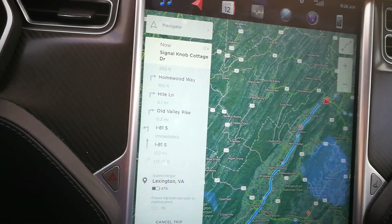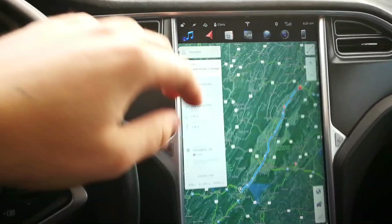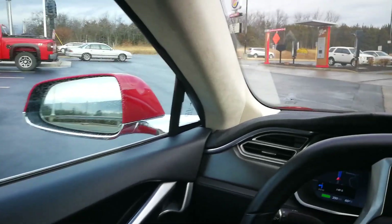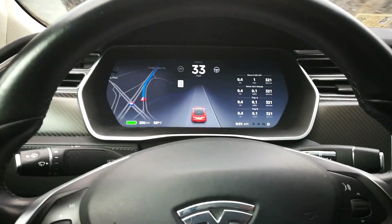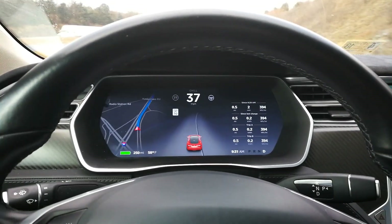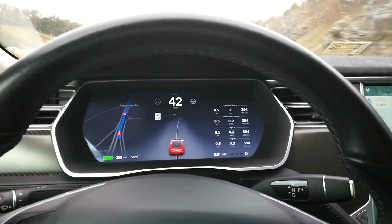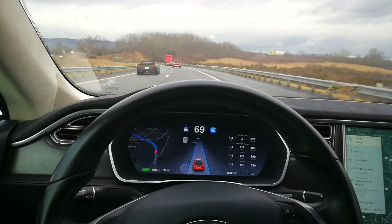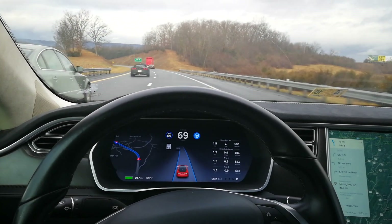Navigation is right there, so let's go — rolling out and leaving the supercharger station. Let's get on Interstate 81. Getting on the highway, we're going to accelerate really slowly and keep the speed at about 70 miles per hour, give or take two miles per hour. For the most part it will either be 65 or 70, and I'll keep it mostly on autopilot.